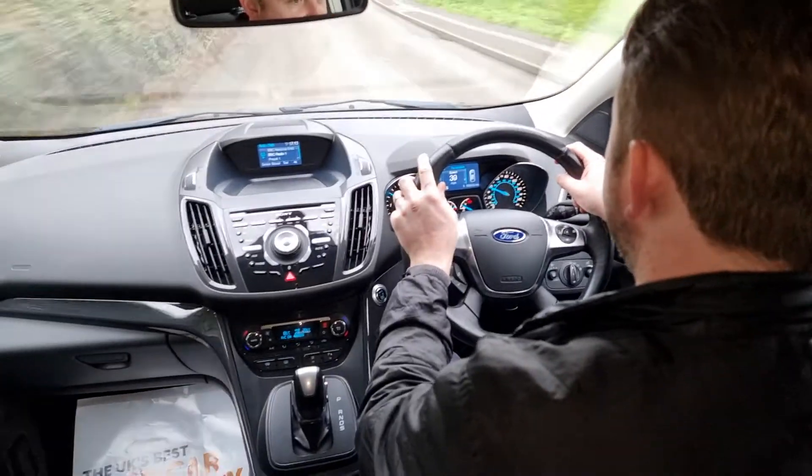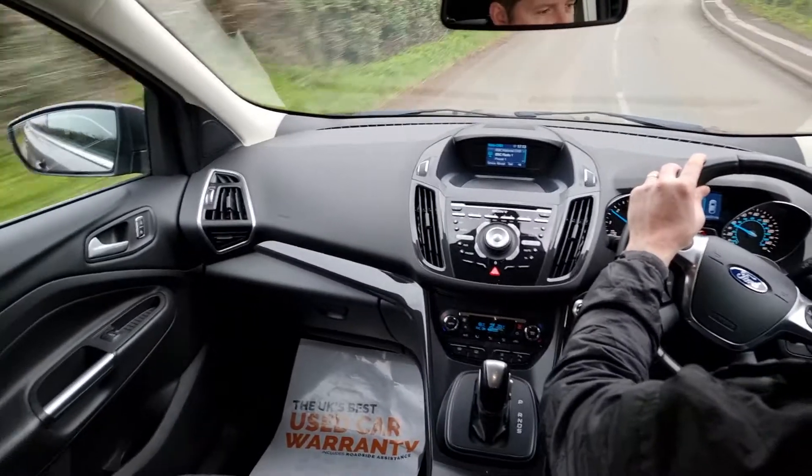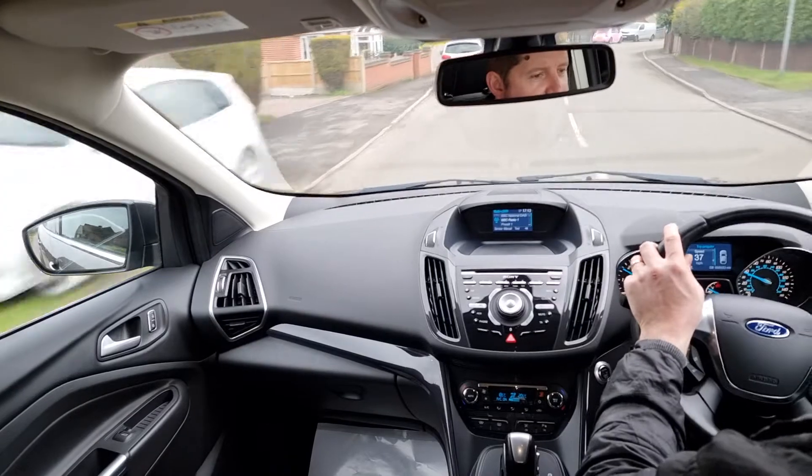It is a really great car to drive. Ford always designed their cars around the driver and the driver's experience, and this one is no exception, especially with the elevated driving position.